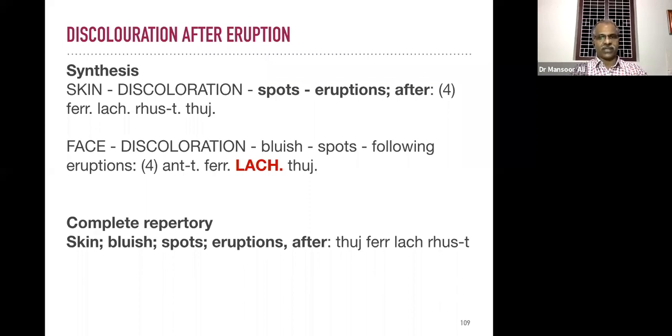In complete repertory there is another rubric: 'skin bluish spots eruption after.' The same remedies are represented — Thuja, Lachesis, Antimonium tartaricum. So discoloration after eruption, or discoloration in spots — bluish or black spots following eruption. Even though the acne is relieved, ladies have great concern about the discoloration, and we can manage this condition completely.